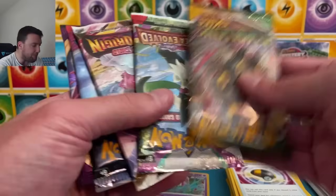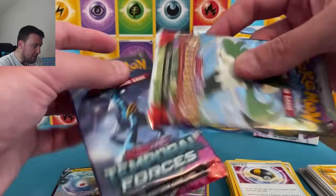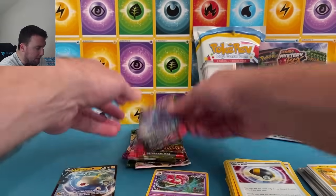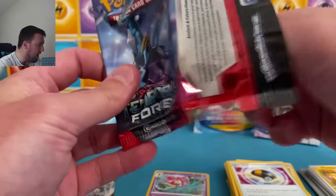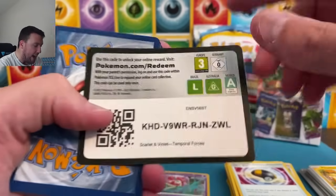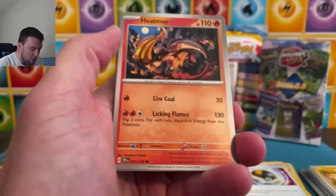Honestly, this is pretty good. Evolving Skies, Lost Origin, Vivid Voltage, Temporal Forces, and Paldea Evolved — holy moly, y'all! It is $30 — you're paying like $6 a pack — but Evolving Skies in there, that's a fun box. I've been proven wrong today.